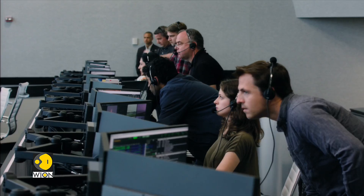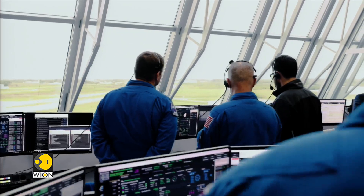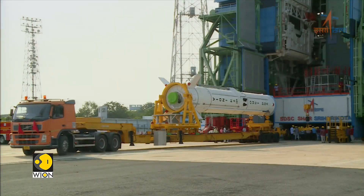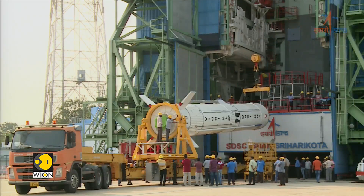So what do you do when sending astronauts to space? Is there a means of rescuing the astronauts from a mid-flight rocket mishap? That's exactly what the Indian Space Research Organization is testing.